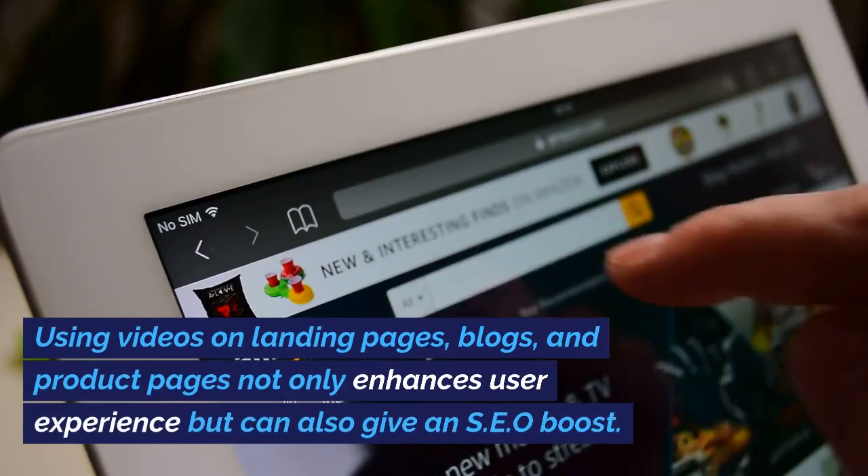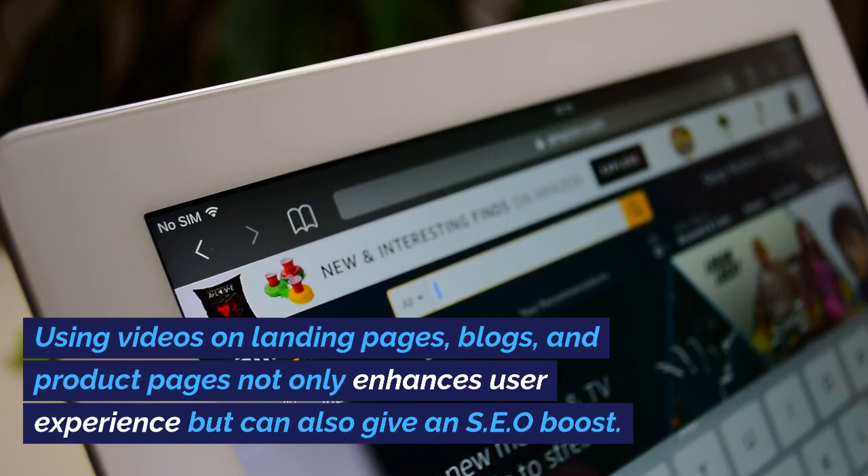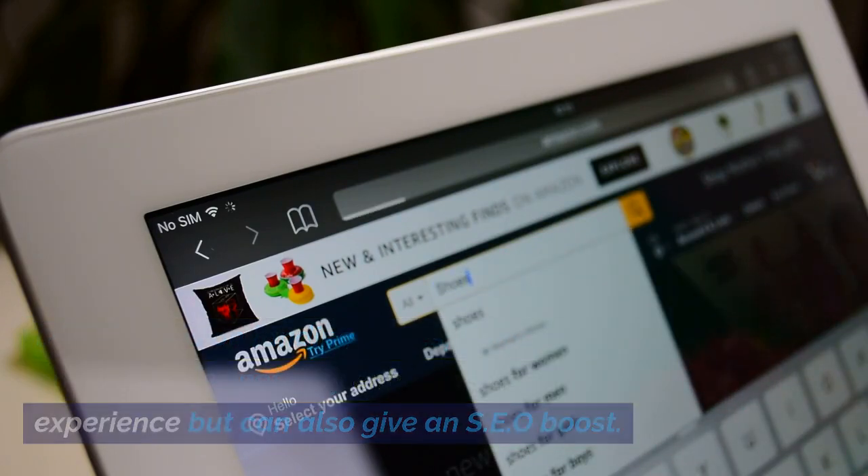Using videos on landing pages, blogs, and product pages not only enhances user experience but can also give an SEO boost.